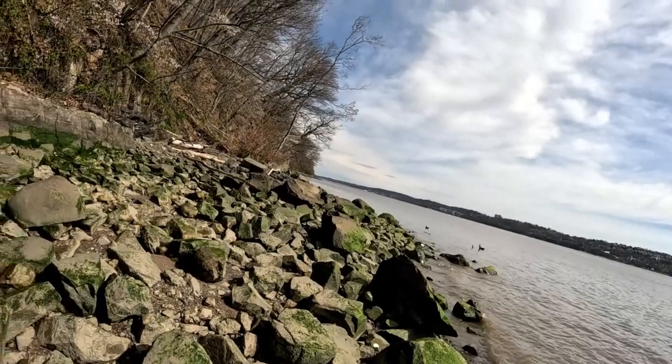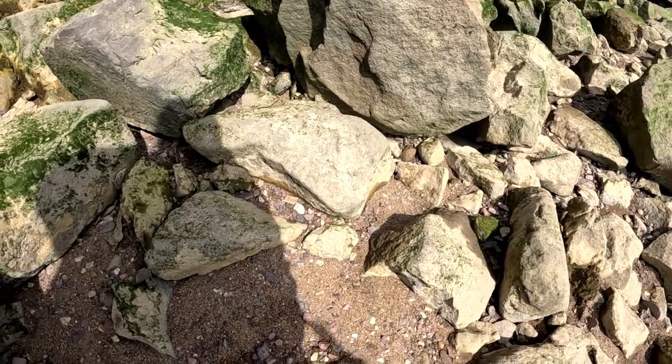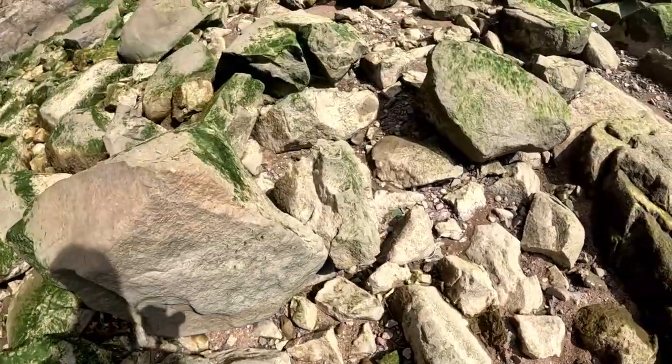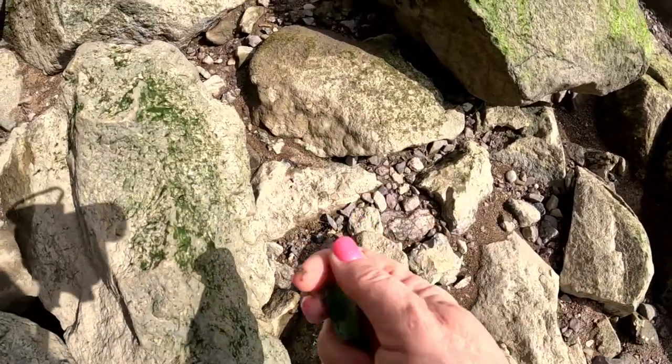Just before I peered up into the sky to see those hawks, I spotted a big piece of green sea glass. There it is — can you see it? A nice big piece of green sea glass. The beautiful things around here — the hawks and the wildlife — are just stunning.